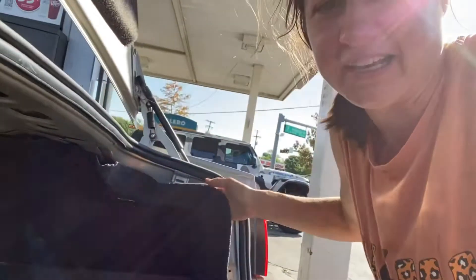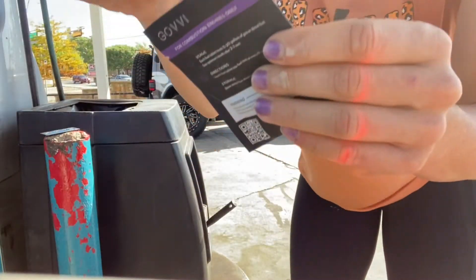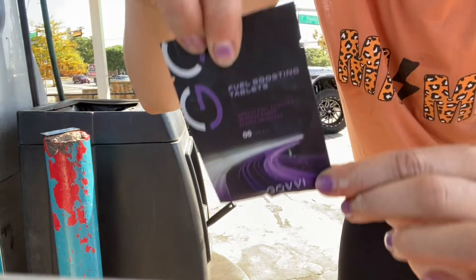You know your car is old when the gas cap button stops working, so you manually have to stick your hand in the trunk to get the gas cap open. All right, so here we are, we're gonna open it.